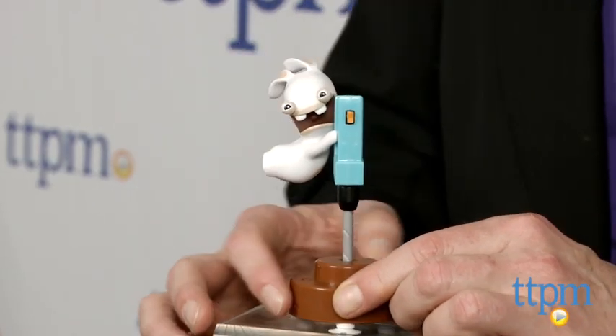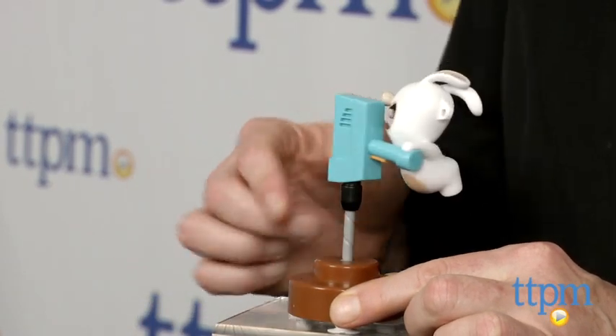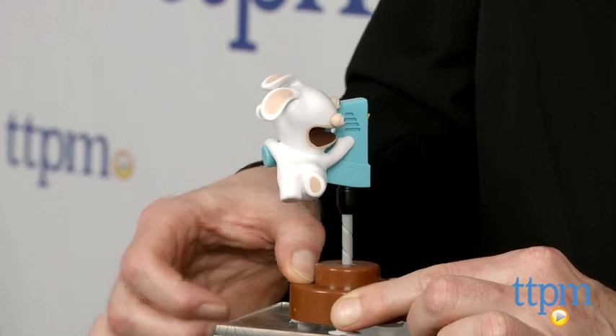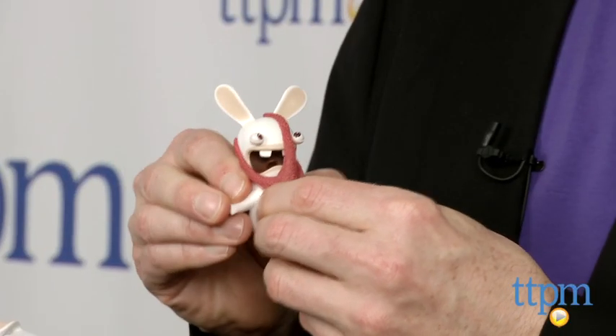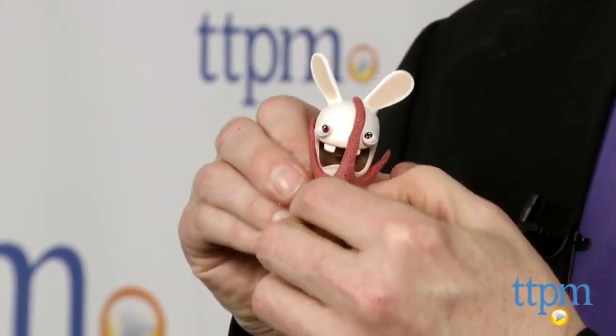Each 2-pack has two 2-inch figures, each with one of the inspired and idiosyncratic antics associated with the characters seen on the TV show. One set has the Driller and the Starfish Friend, the other has Chicken Surprise and Plunger Face.